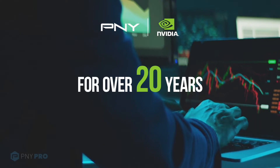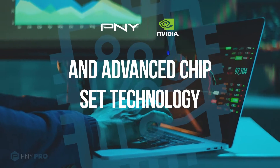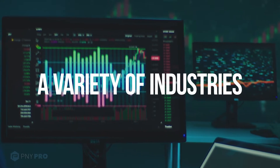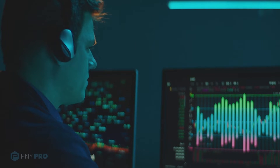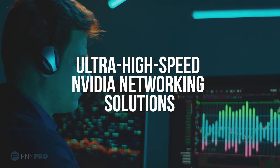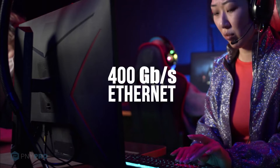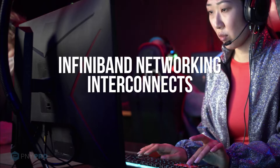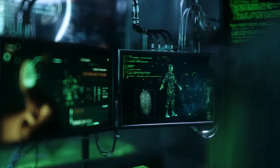For more than 20 years, PNY and NVIDIA have partnered together to offer the highest performance products for creative professionals and PC enthusiasts around the world. In 2021, PNY further enhanced our solutions portfolio by incorporating NVIDIA's latest data center product categories, including NVIDIA's industry-leading AI, compute and visualization accelerators, ultra high speed NVIDIA networking solutions such as 400 gigabits per second Ethernet and InfiniBand networking adapters, switches and interconnects.